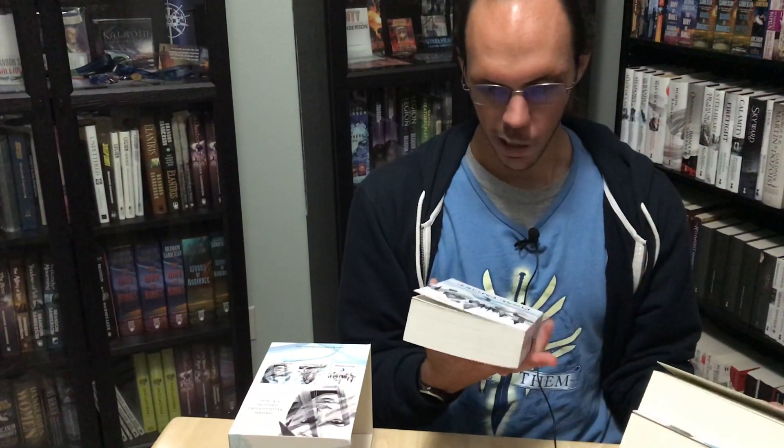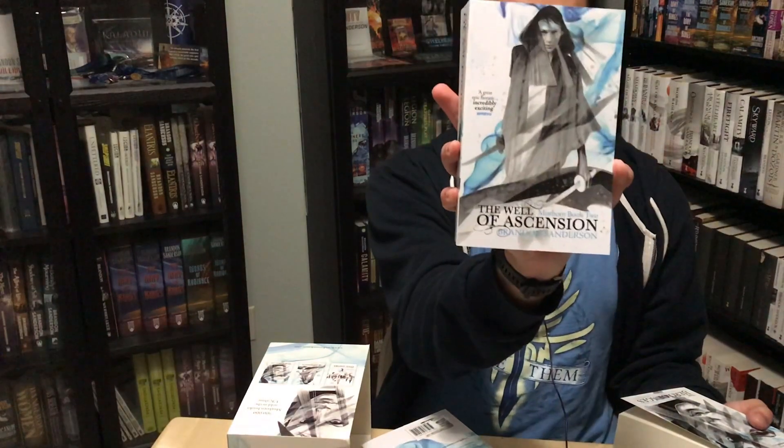The original Mistborn trilogy has one of my favorite sets of artwork on the UK editions. It features Vin in blue on all three of them, coming closer with each cover — you can see it outlined here on the spines. They are also available in a very nice box set. Here is the cover of Mistborn: The Final Empire, showing Vin with a city backdrop, probably Luthadel. Then another cover showing Vin facing the viewer as a much larger figure, and finally a close-up of Vin's face looking very determined and very dangerous.